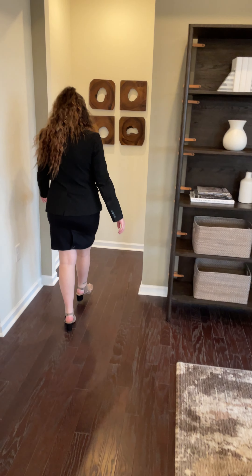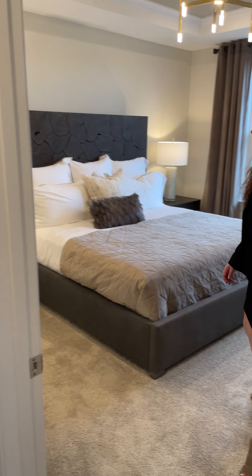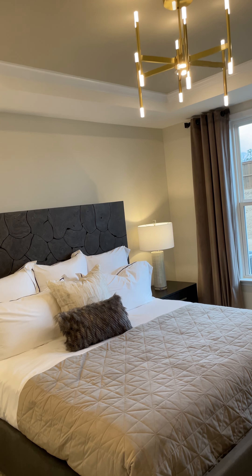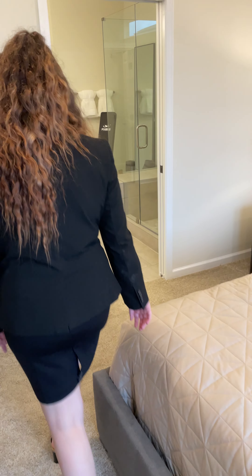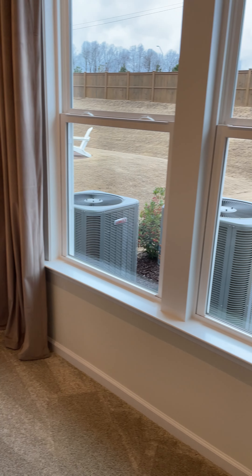Here off the living area we have our master bedroom. Very, very nice. Take a look at that chandelier — look at this bed, that is just amazing.